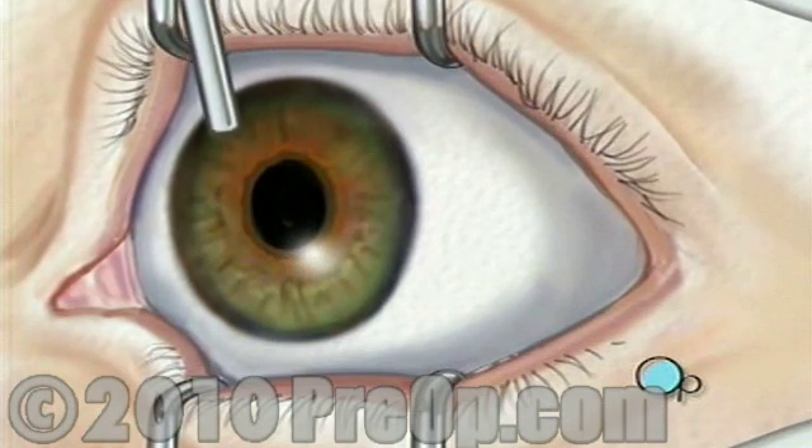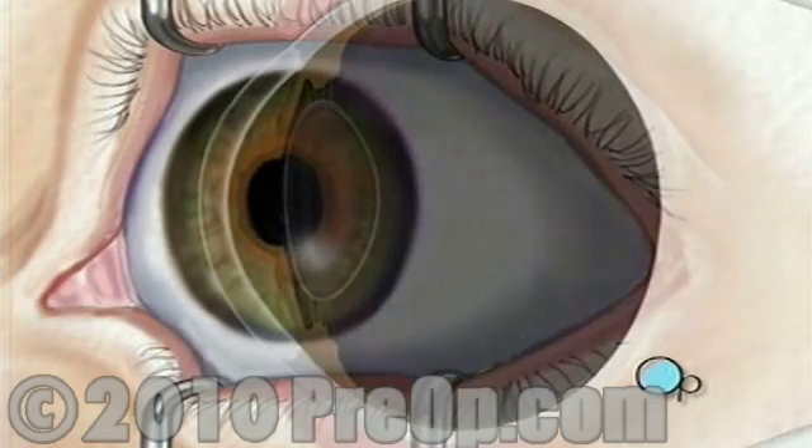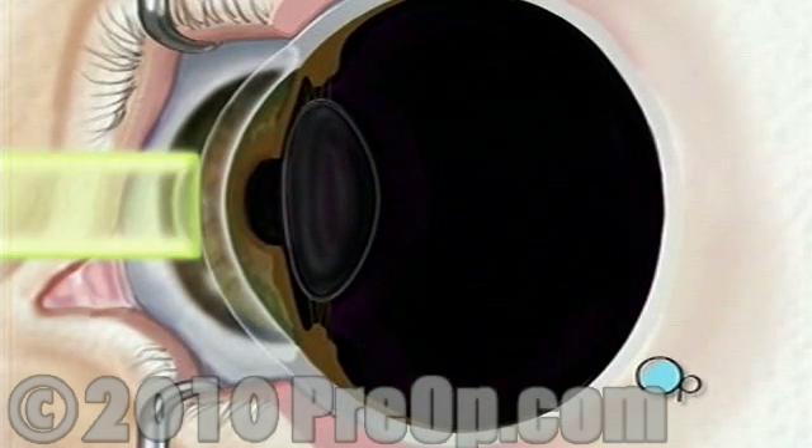In a very small number of cases, follow-up surgery may be required to fine-tune the correction. This may mean repeating the procedure in order to complete the reshaping of the cornea.